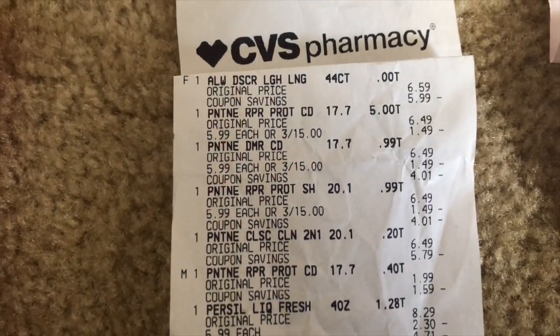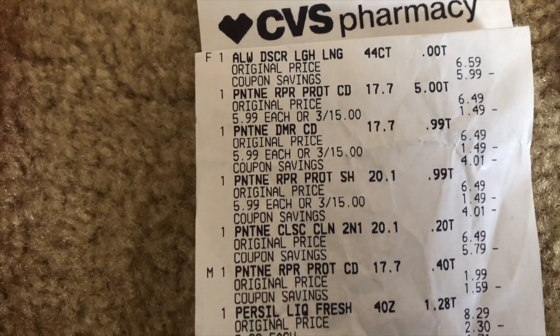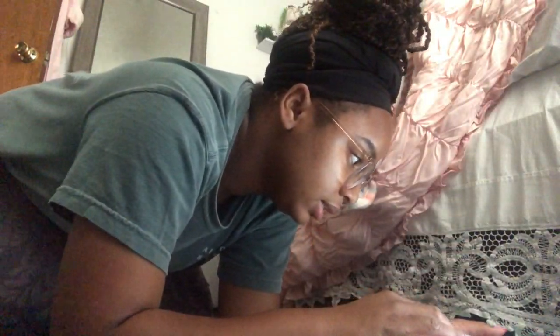First we rang up the Always Discreet, which was free because I had a free coupon for that. Then the Pantene — the five dollar off coupon came off. I really have a coupon problem. I haven't spent that much this month on couponing though. I'm using a card I never really use — I put money on it and forget about it. I contribute money to this credit union and keep it on standby, so if anything ever happens I know I've at least got something to complete my order.